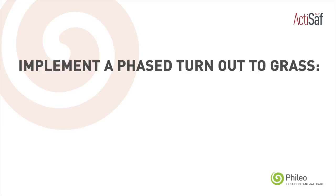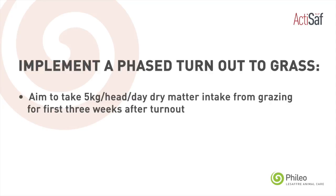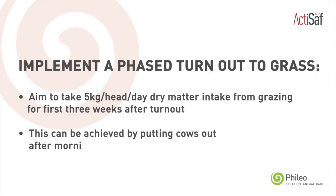What this ideally should look like, once weather allows, is allocating possibly five kilos of dry matter per cow per day as part of good grazing management. This may take the shape of leaving cows out after morning milking until lunchtime and then bringing them back in for an indoor-based diet up to evening milking.